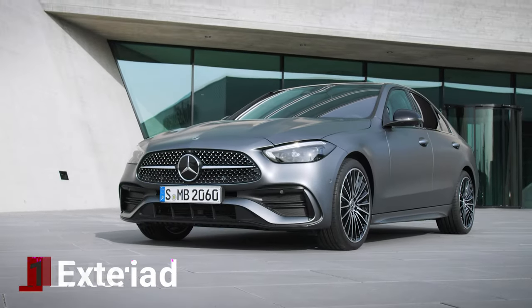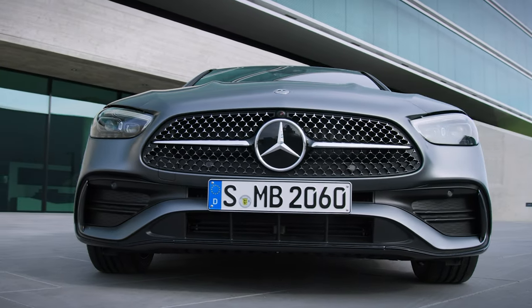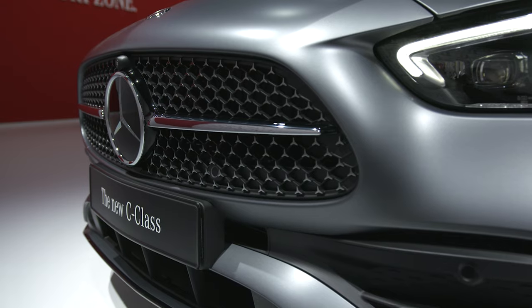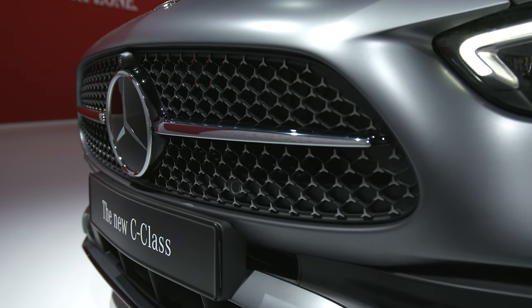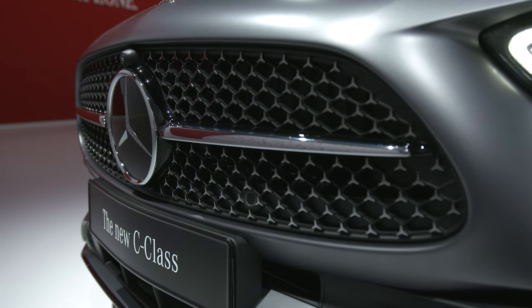First up is the exterior changes. Hood ornaments are gone — you can now only get the C-Class with the Mercedes badge on the front grille. Speaking of the front grille, the C-Class now features a newly designed grille. AMG line models now get a signature grille featuring Mercedes freestyle pins all across the grille.